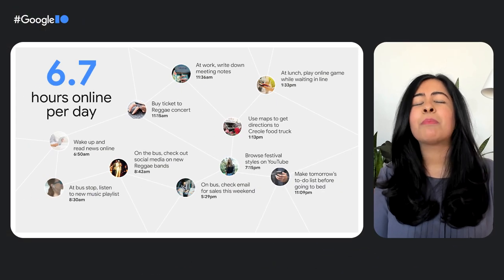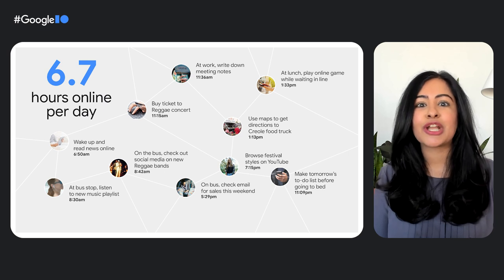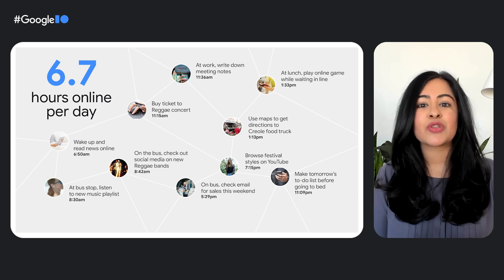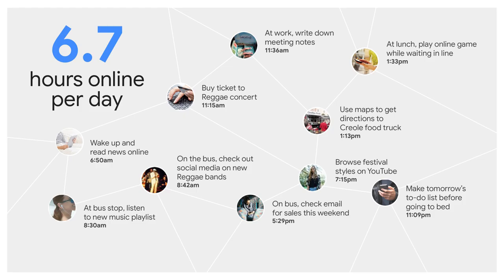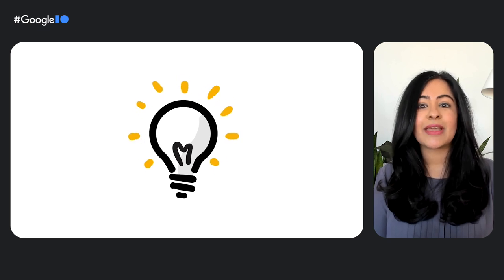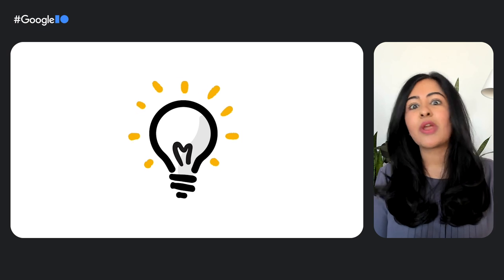As you know, the web has become a powerful platform for delivering content. On average, internet users worldwide spend 6.7 hours online every day, and a significant portion of that time is spent on the web — reading news, checking email, listening to music, connecting with friends. This is great news for developers because it means you have the opportunity to get rich capabilities to users wherever they are.